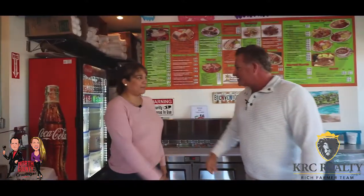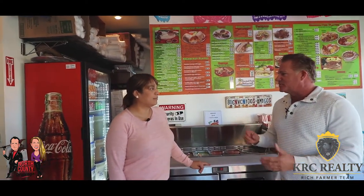Rosa, how are you? Hi, good. Thanks for having us at Sayulitas. Oh, no problem. So we heard about this on social media — I guess you guys make some really good burritos with overwhelming flavors. Can you tell us a little bit about your shop here?